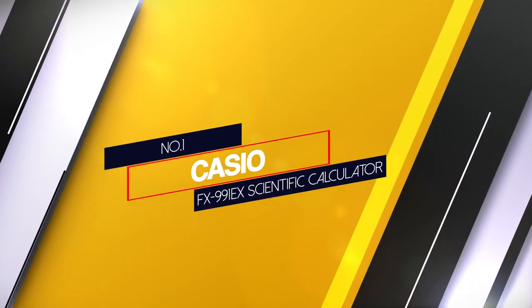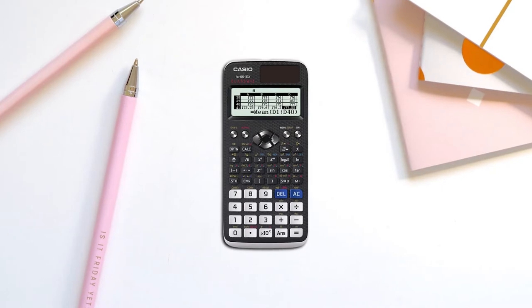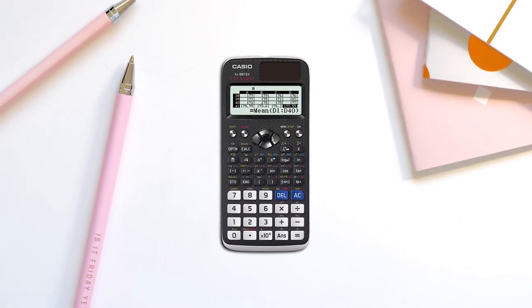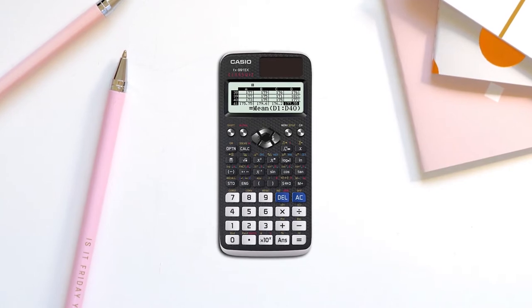Number 1: Most Popular — Casio FX-991EX Scientific Calculator. The calculator has excellent reviews and is highly rated, and for the right reason. The sleek design of the calculator makes it easy to carry in backpacks as well as laptop bags.